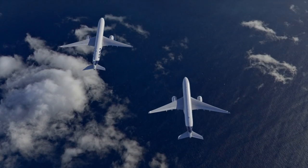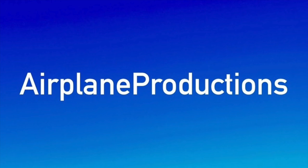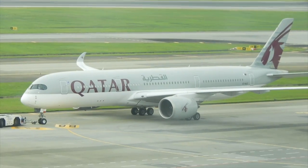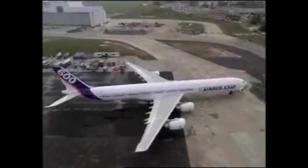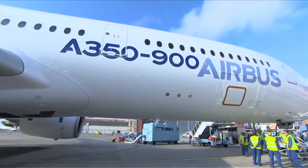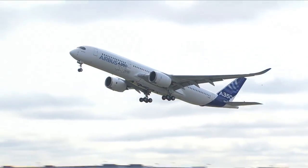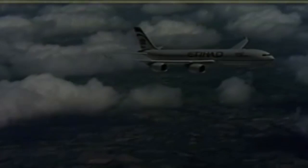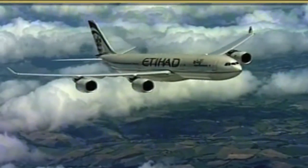But how much more capable is the new A350 against its predecessor? Starting with performance, the new A350-900 can carry 315 passengers in 3-class over 8,100 nm. The older A340-500 carries 310 passengers to a claimed range of 9,000 nm.